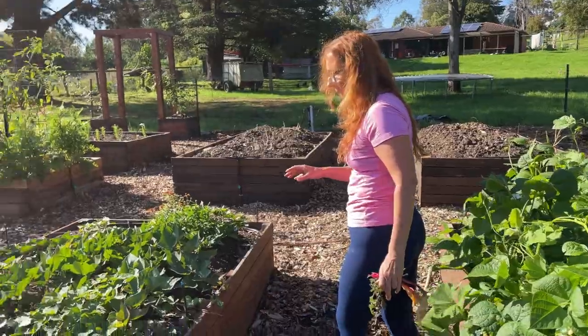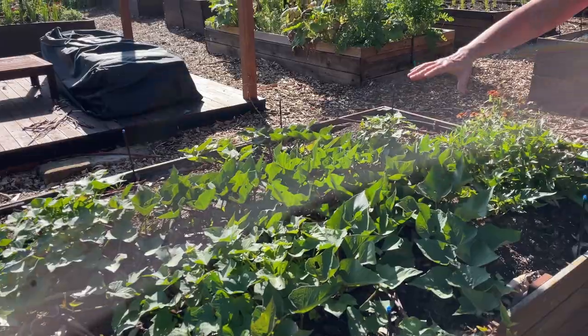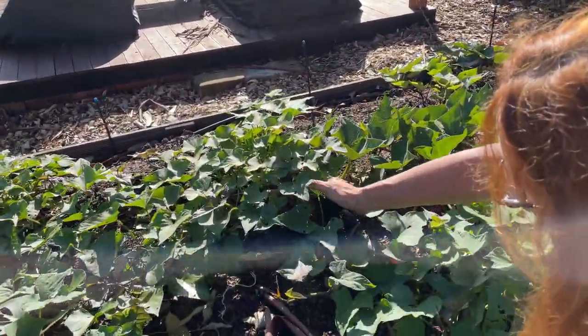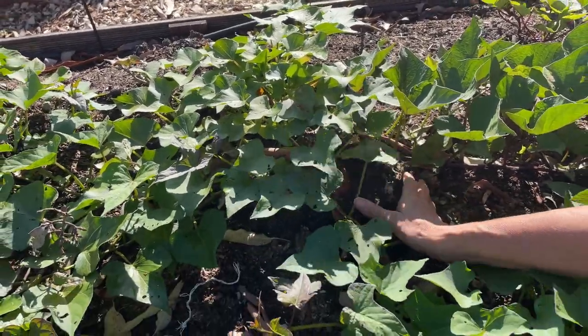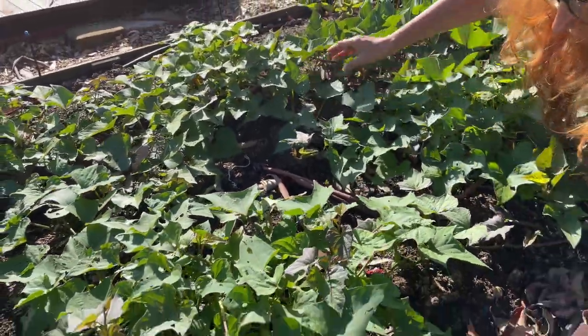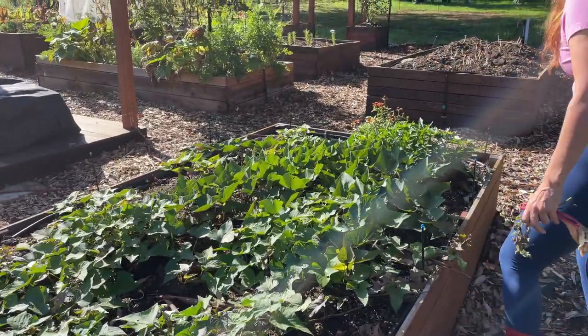Sweet potato is doing really well. I've got six different sweet potato plants and if you have a look in here, you can see that we are getting some sweet potatoes, so I'll remound that up. This will be super exciting to harvest in a couple of months time.